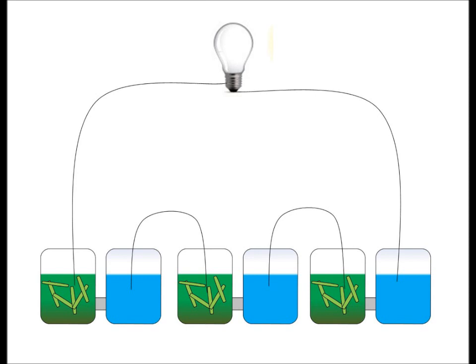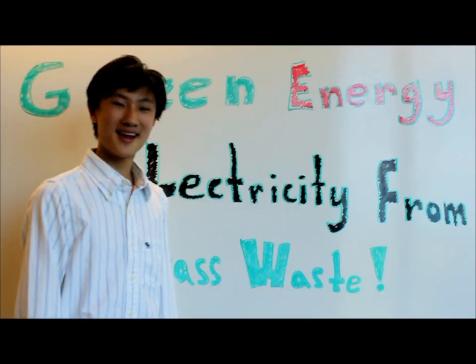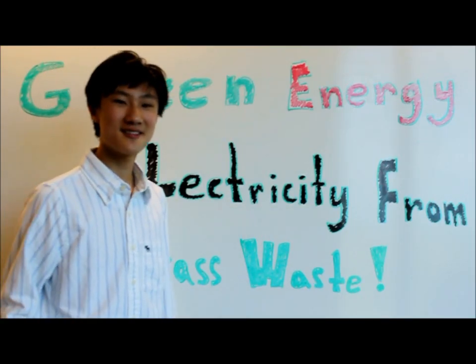I think this new fuel cell I made — the grass waste fuel cell — can be used today to power our technology and become an alternative energy source for the future. That was my idea. This is Edward. Thank you for watching.